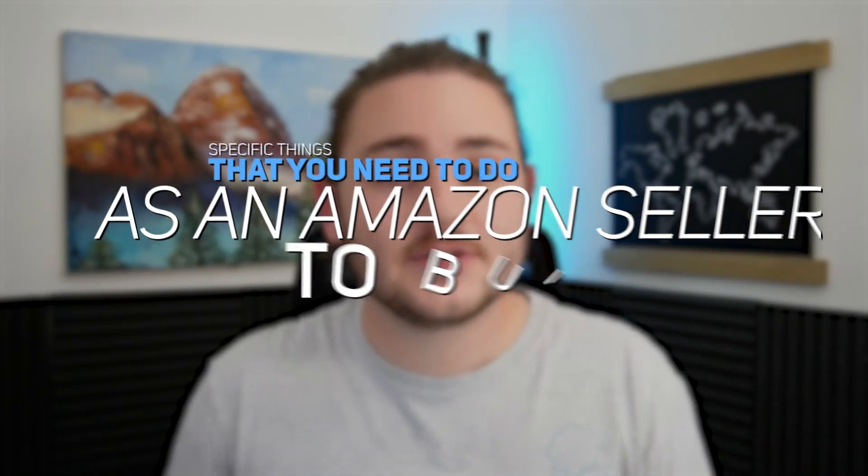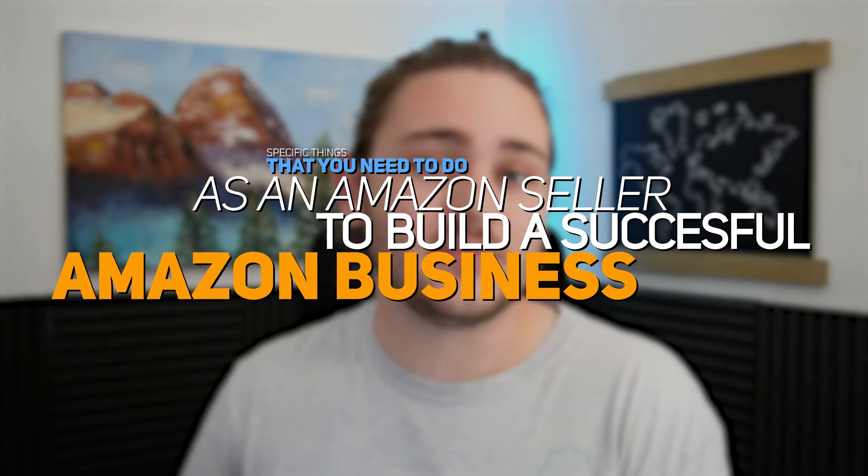In this video, we're going to be breaking down the specific things that you need to do as an Amazon seller to build a successful Amazon business. My name is Warner Fields from Fields of Profit. I'm a full-time seven-figure Amazon seller. Over the last year or two, I've had the opportunity to speak with hundreds if not thousands of different Amazon sellers. In this video, I'm going to break down some of the common factors that all of these successful Amazon sellers have.